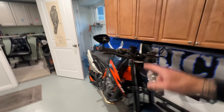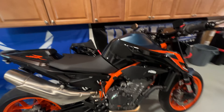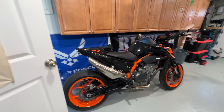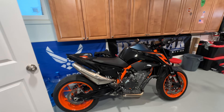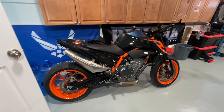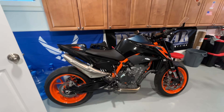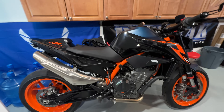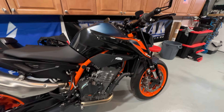Huge news on the KTM — I have a company that's going to support the build with pretty much all the parts for it, the exhaust, KTM Power Parts. I'm going to let you guys know probably in the next couple days once I get everything finalized, and then we'll start upgrading the Duke 890R in the garage. I can't wait for that.